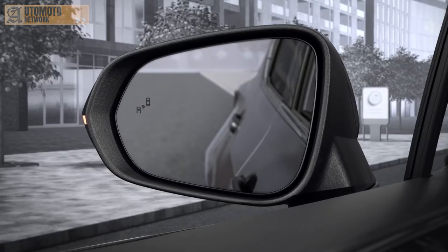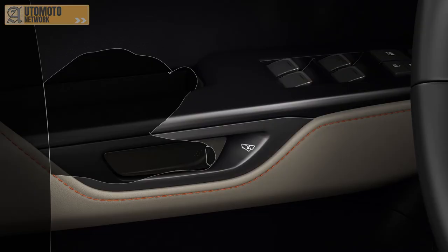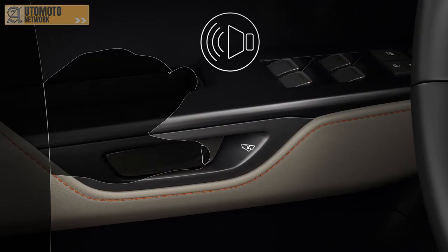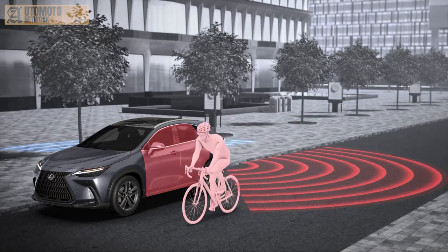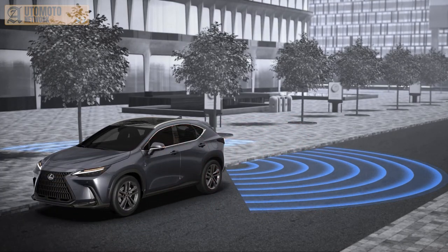If it detects a risk, it will trigger a warning light and a buzzer and cancel the door unlatching. This is a world-first function for a safety system of this kind, and could help avoid around 95% of the accidents caused by dangerous opening of vehicle doors.